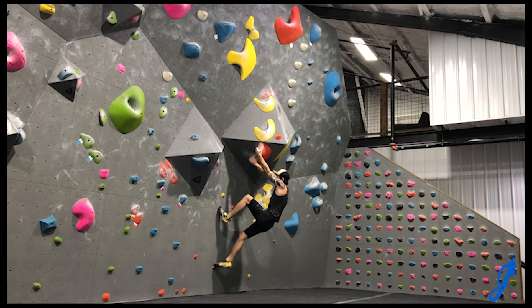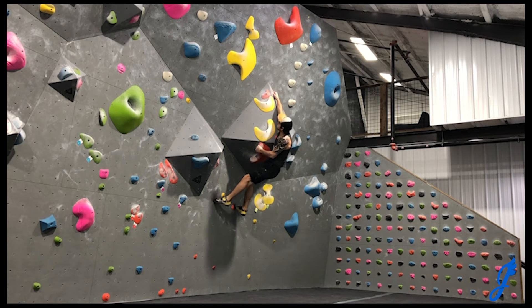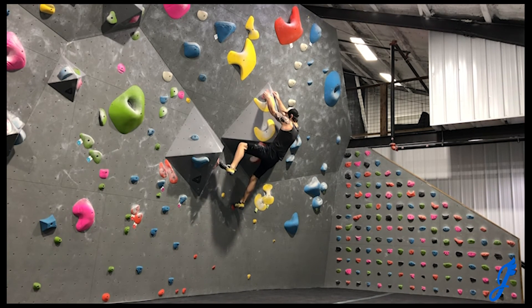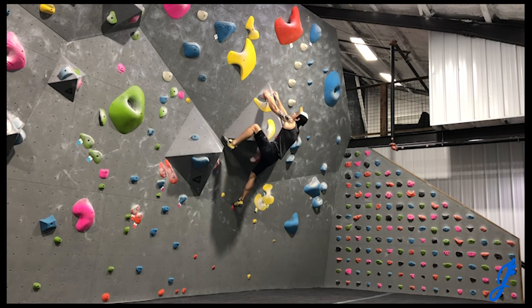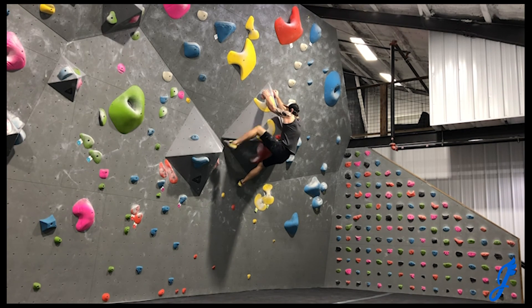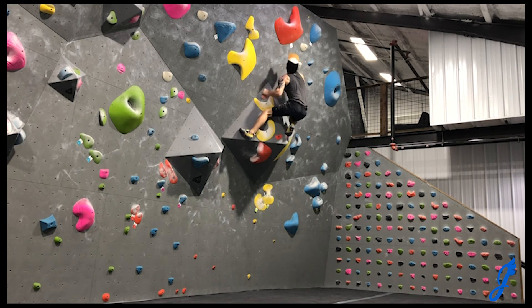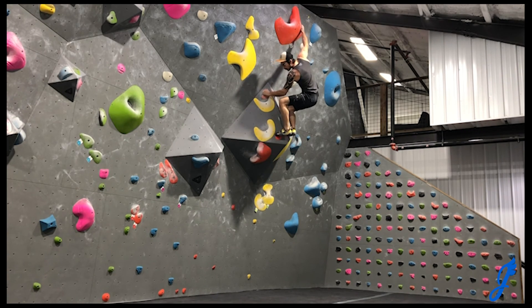So this is the orange V6-7 I'm working on right now. That fun dynamic move — I originally wasn't getting it because I was trying to keep the left hand on. I needed to just commit and get both hands on the jug to the right, which felt pretty cool. Then I realized I can get scrunchy with high feet and get the send.